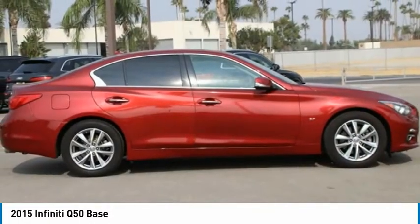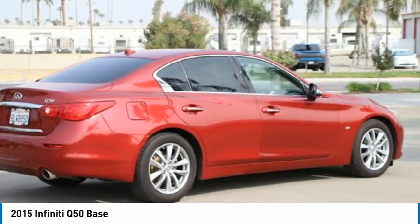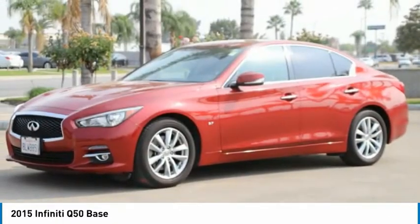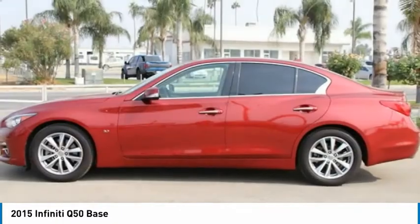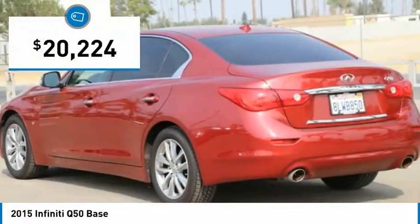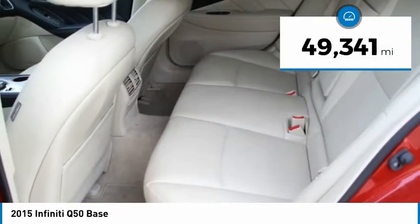The breathtaking performance of Infiniti's Q50 engine leaves nothing to be desired. The engine block is crafted out of aluminum alloy to help reduce weight and increase responsiveness, giving you incredible power and a truly thrilling drive. And is priced below $25,000. This vehicle has less than 50,000 miles.